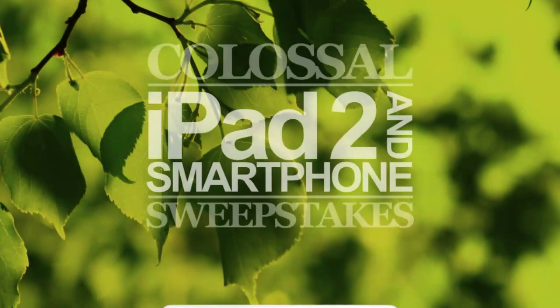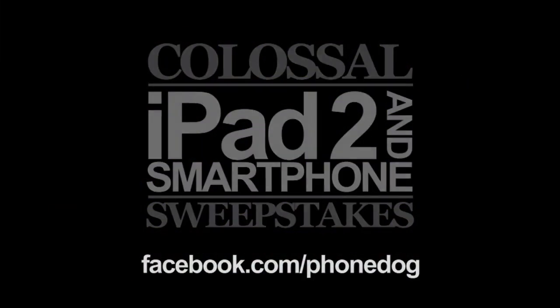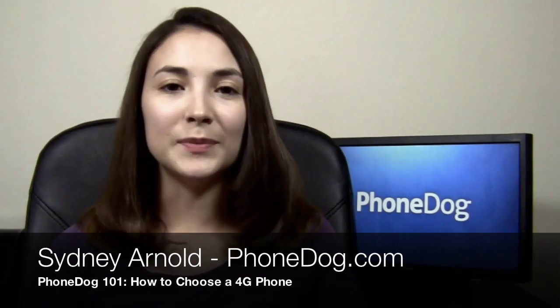PhoneDog 101. 4G, LTE, WiMAX, HSPA+ — these are probably terms that you've heard a lot, especially in commercials for wireless carriers. One carrier says that their 4G network is the largest, another carrier says that their 4G network is the fastest, and then another carrier says that those other guys don't even have a 4G network, that theirs is the only real 4G network.